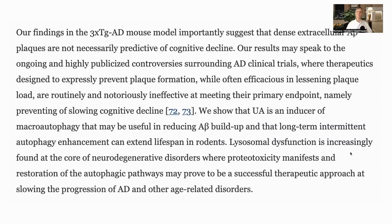Urolithin A was able to both reduce amyloid beta buildup and improve some measures of cognition, which is interesting as current therapeutics have not been able to meet the primary endpoint of slowing cognitive decline. Overall, urolithin A seems to be an interesting supplement and shows the importance of autophagy and mitophagy — certainly one to keep an eye on. Thank you for your attention and I will talk to you again soon.